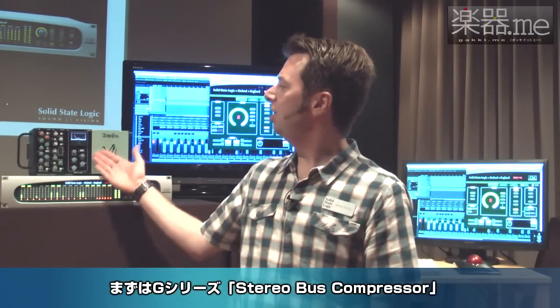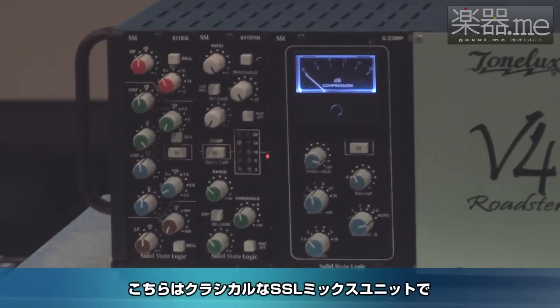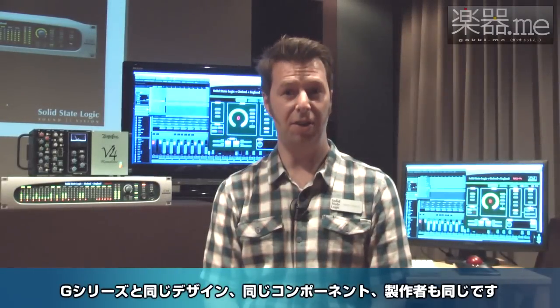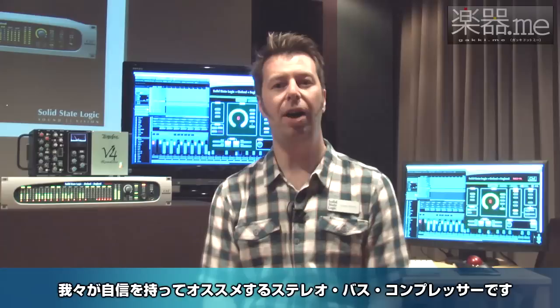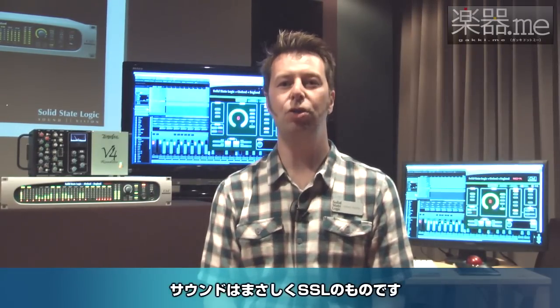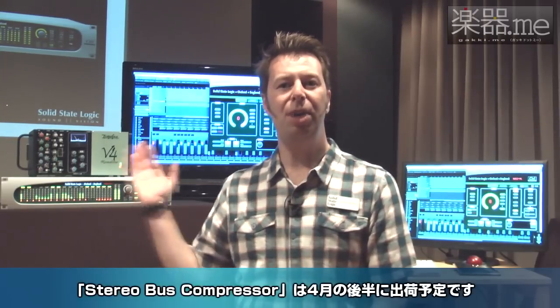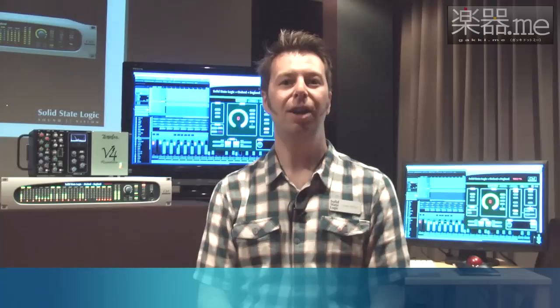First, the G-Series bus compressor for VPR series. This is the classic SSL mix glue and has the same design, the same components, and is built by the same people as all of our other bus compressors. We tested it rigorously to make sure it had the SSL sound. The VPR series bus compressor ships from April 24th and will be available to try in all good music shops.